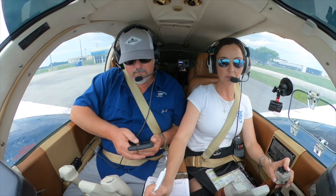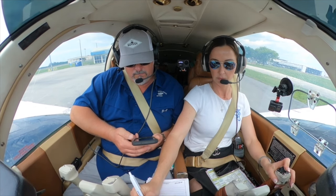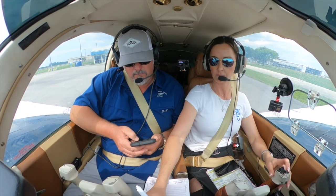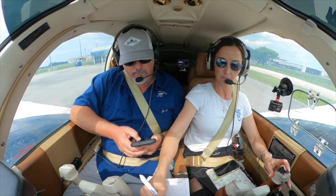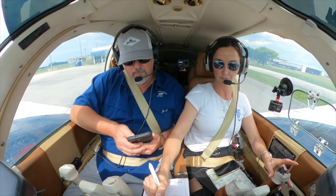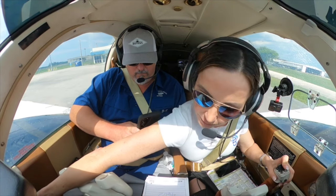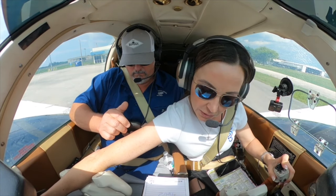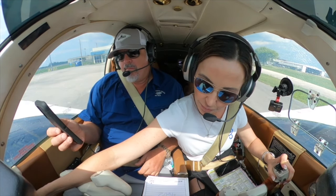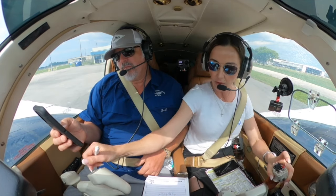Tamiami ground, Barron November 1-8-7-0. Barron 1-8-7-9-0, Miami Executive ground — standby. November 1-8-7-0, Barron 1-8-7-9-0, Miami Executive ground — you are cleared to the Foxtrot Delta 08 airport via radar vectors, maintain 2,000, expect 5,000 in 10 minutes at departure, frequency 1-2-5.5, squawk 4-6-0-2. November 1-8-7-9-1 is cleared to Antigua's Foxtrot Delta 08 via radar vector, 2,000, 5,000, 10 minutes, 1-2-5.5, squawk 4-6-0-2, November 1-8-7-9-1.